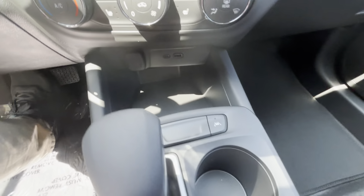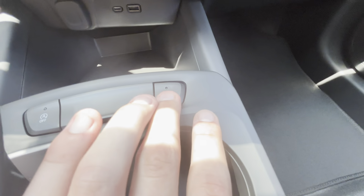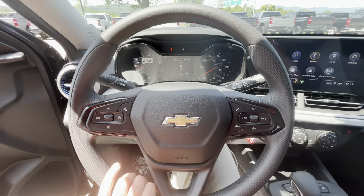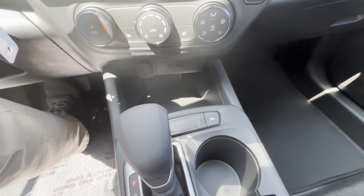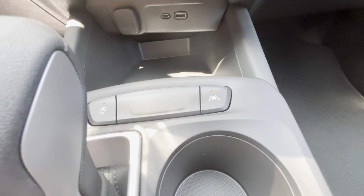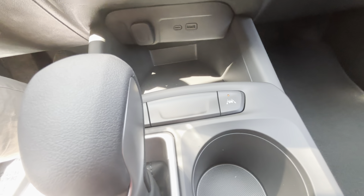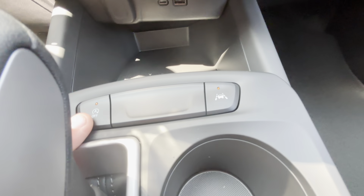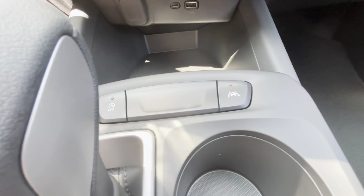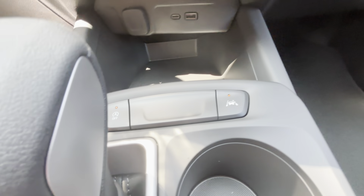It does come with lane keep assist with lane departure warning — it'll make those minor adjustments to keep you in between the white lines, but it will beep at you if it senses you leaving the white lines. You have your auto stop-start off button, so that'll turn you off when you come to a red light, and then when you take your foot off the brake it'll start you back up. If you don't want to save that little bit of fuel, you can just hit that off button, make sure the orange light is lit up, and then it's off.